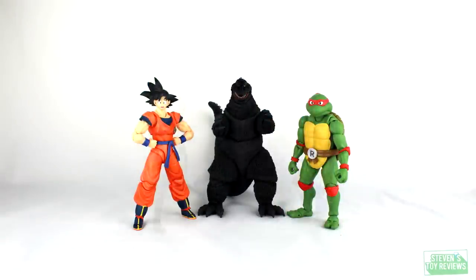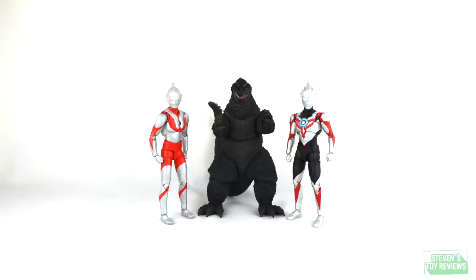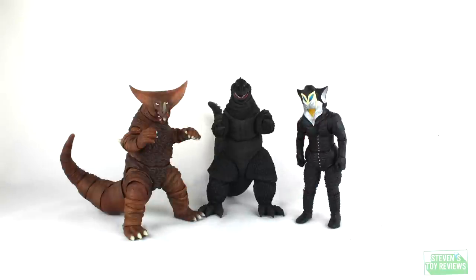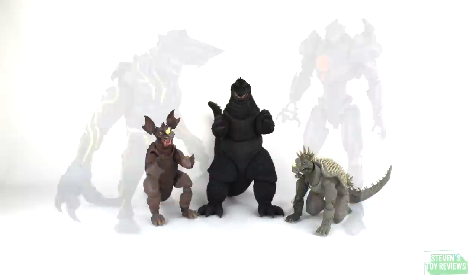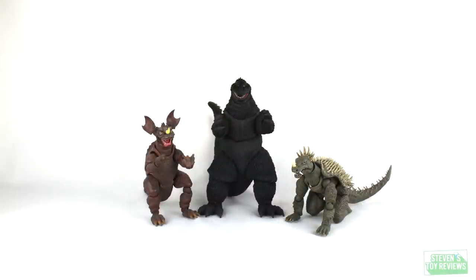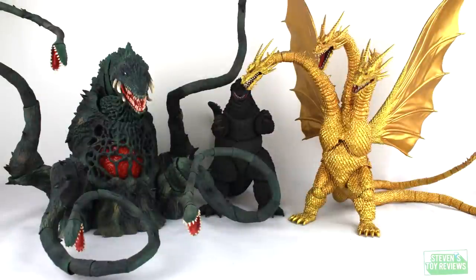We're going to round out the review with a nice size comparison with this Godzilla figure alongside others you might have, so you can determine how much shelf space you need to clear off. To be honest, the size on this guy is great. He's very hefty and should fit in well with any 6-inch Godzilla display — two thumbs up.